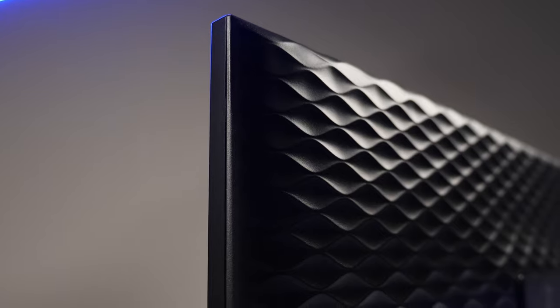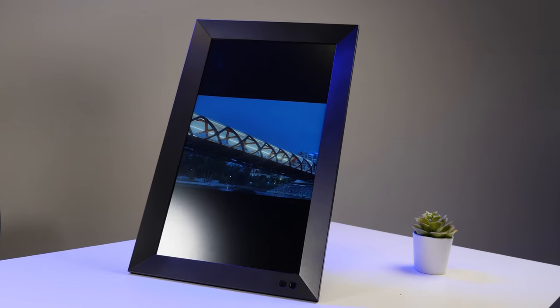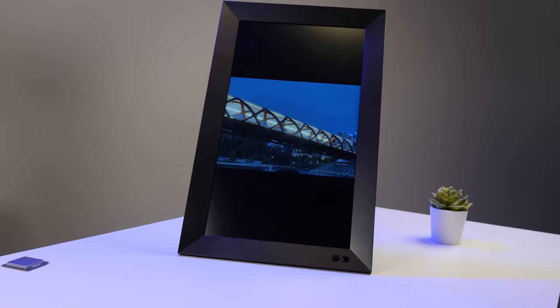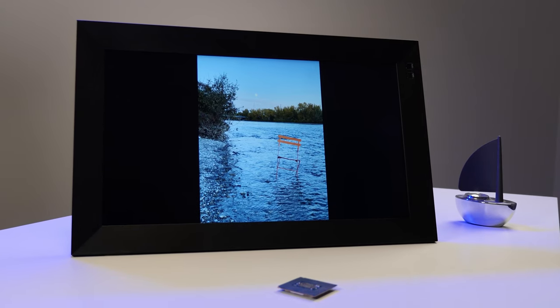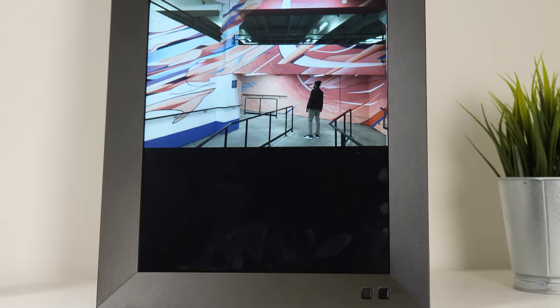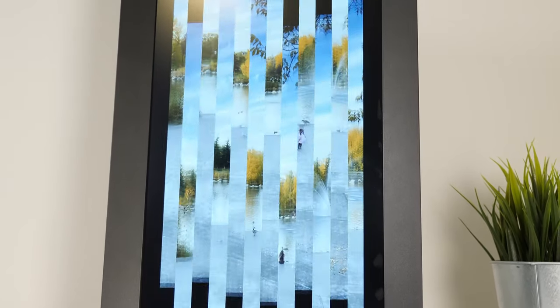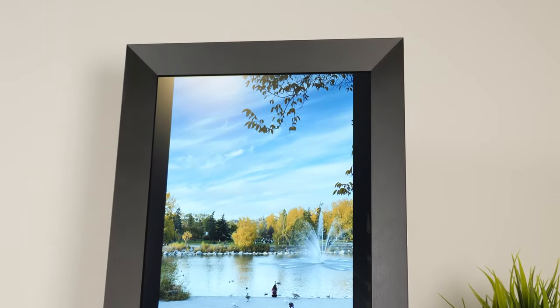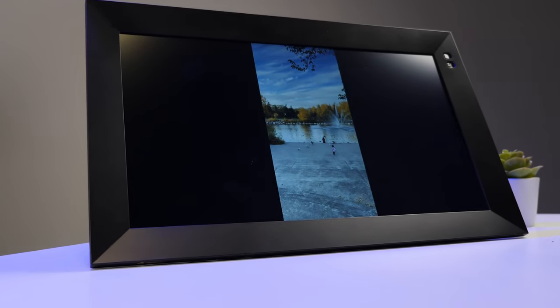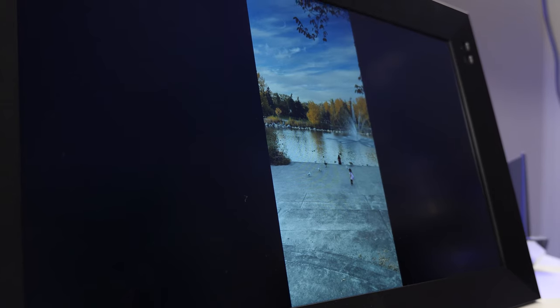The Nixplay M really stands out mainly because it's literally the biggest photo display I have ever seen. It's a 15.6-inch photo frame with a 16:9 aspect ratio that displays at 1920x1080p resolution, with an IPS panel that is almost 350 nits bright. The best part is that it actually looks like a regular photo frame, with great viewing angles, sharp color, and high contrast.